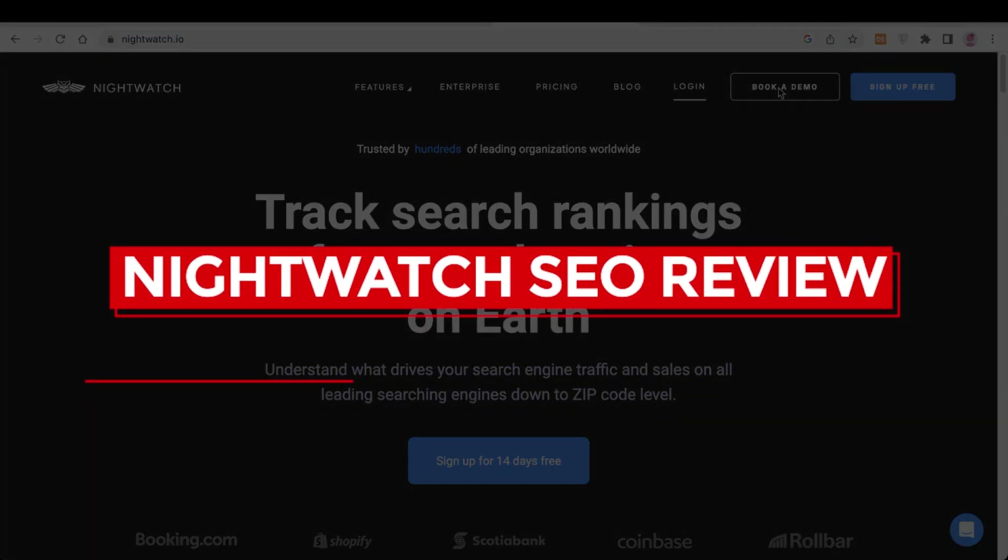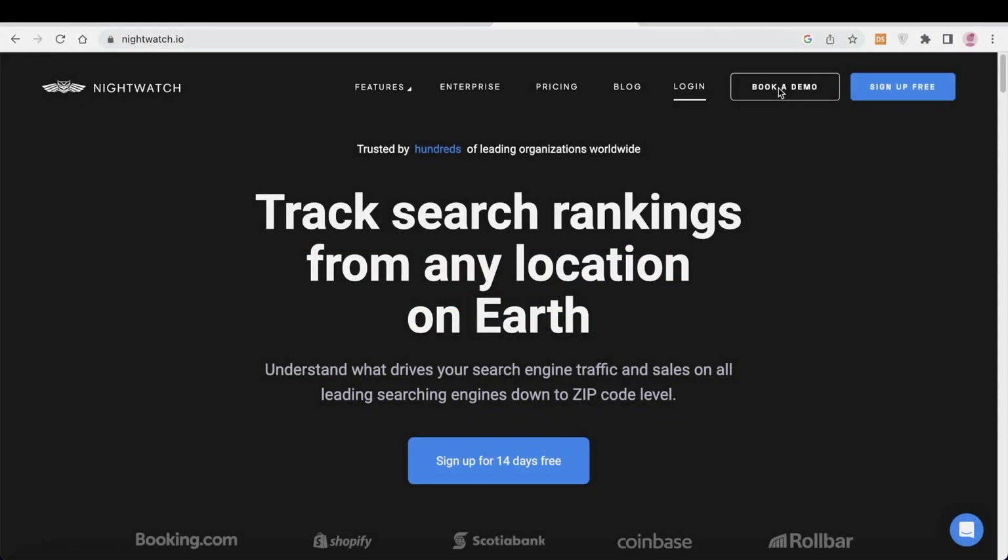Welcome back to the YouTube channel. Today I will be reviewing Nightwatch SEO. Check the link in the description box down below to get started with Nightwatch.